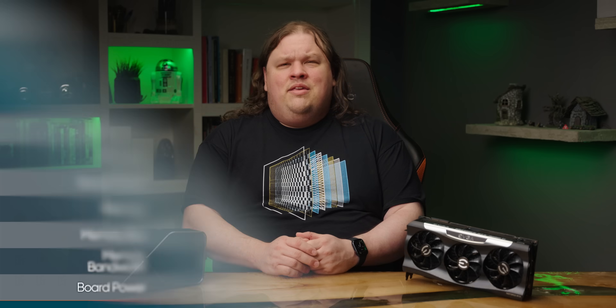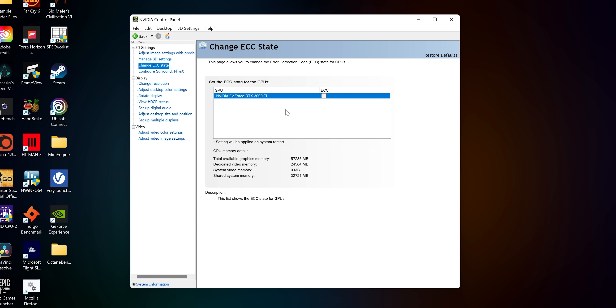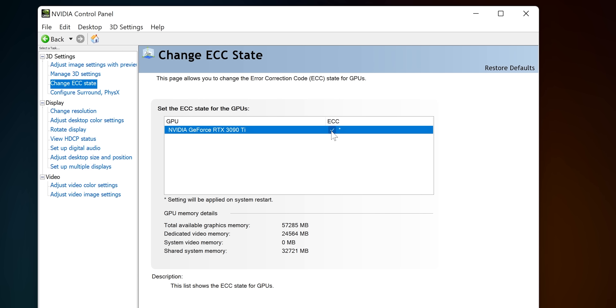The GPU clear-out angle is a very likely one IMO. Nvidia's existing A40, a data center GPU, shares most of its spec sheet with the 3090 Ti, albeit with a significantly lower board power and more but slower memory. Sure enough, the Nvidia control panel even has an ECC memory support toggle, like you might find on one of those cards.